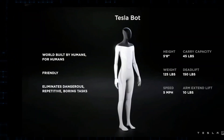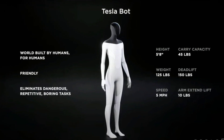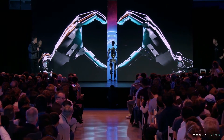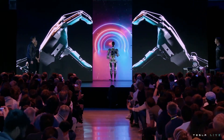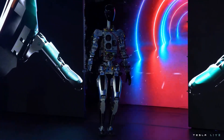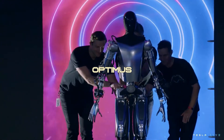Subsequently, Tesla has been diligently refining Optimus, aiming to imbue it with a more genuine robotic appearance and behavior. In September 2022, two iterations were showcased at their second AI Day. One was dubbed Bumble C, displaying cautious movements akin to trying not to disturb someone's slumber. The other version was the Optimus we recognize today.